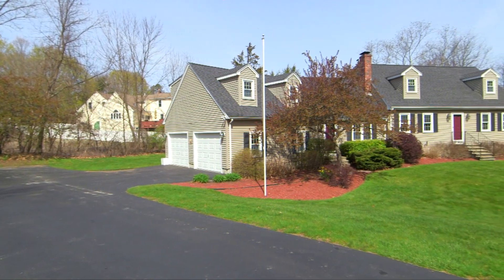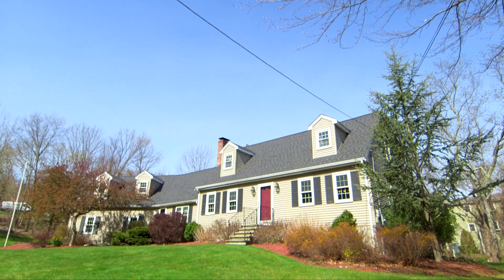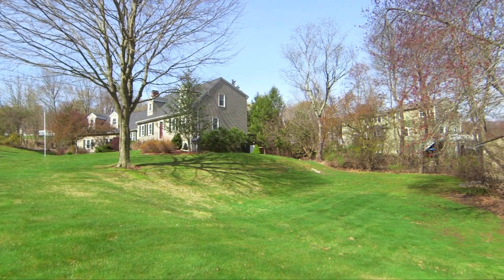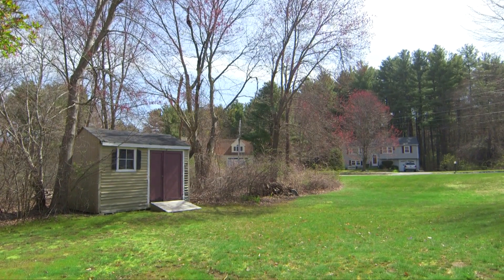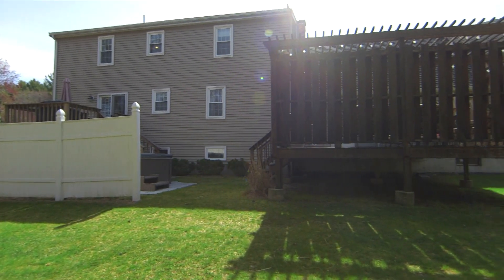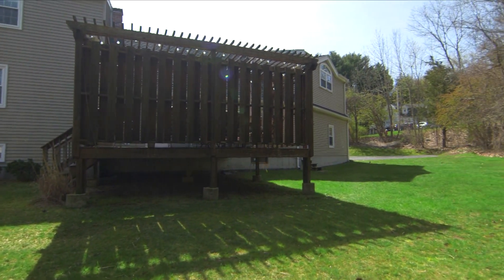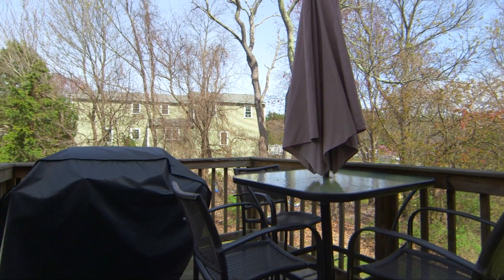Tucked away in one of Franklin's desirable, close-to-town, tree-lined neighborhoods, welcome to 6 Shawkemo Path. This expanded cape-style home of around 2,500 square feet sits on a spacious 0.69 acre lot and offers ample room to play and relax outdoors, from the patio to the dual back decks.